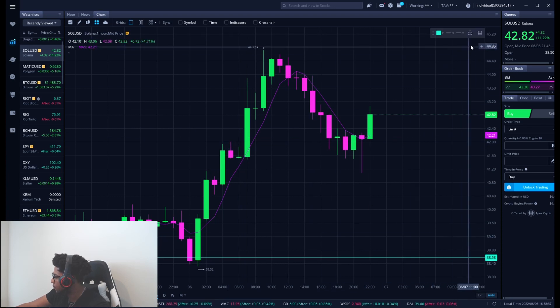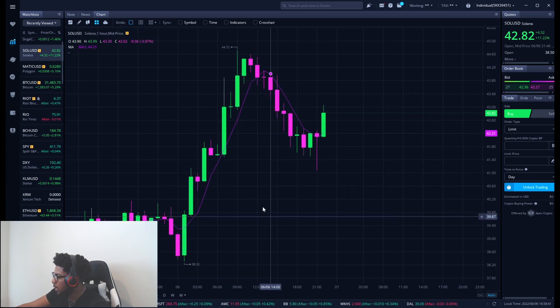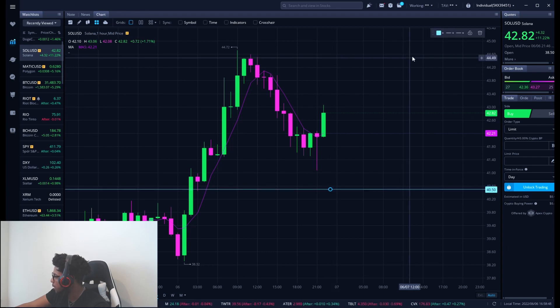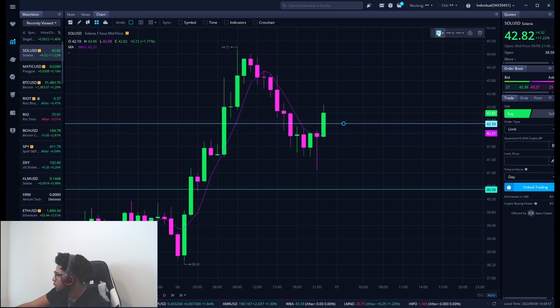Now let's go over some new levels for Solana. We had that down pressure, and I have two levels I'm looking at. My first buying level is about $0.4050, right here. My second level is at about $0.4250.